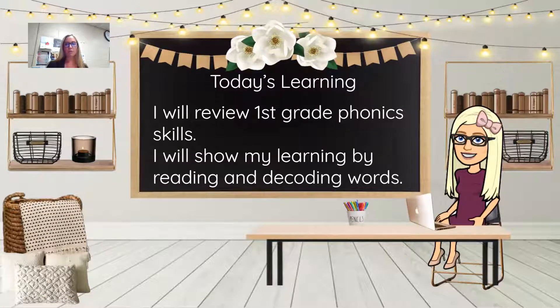We are going to review the first grade phonics skills, and you're going to show your learning by reading and decoding. So let's talk about why do we read? We read with a purpose, and we also read a certain way, and we're going to start practicing that.